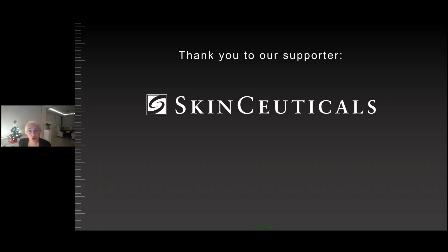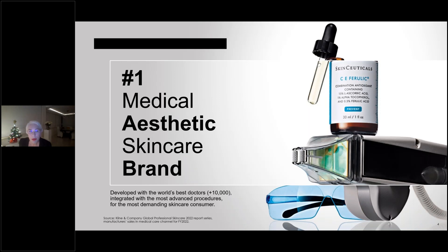We'd like to thank our supporters, SkinCeuticals, for making this educational event possible. SkinCeuticals is the number one medical aesthetic skincare brand in the world.